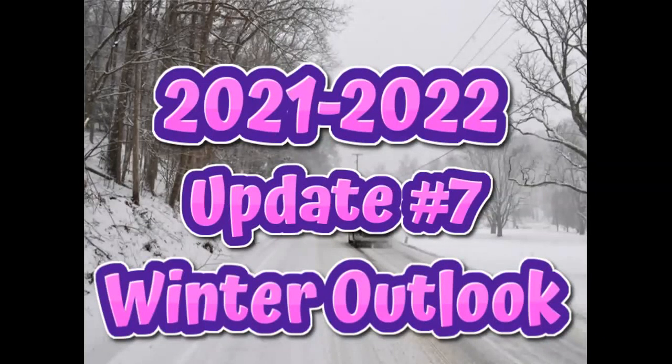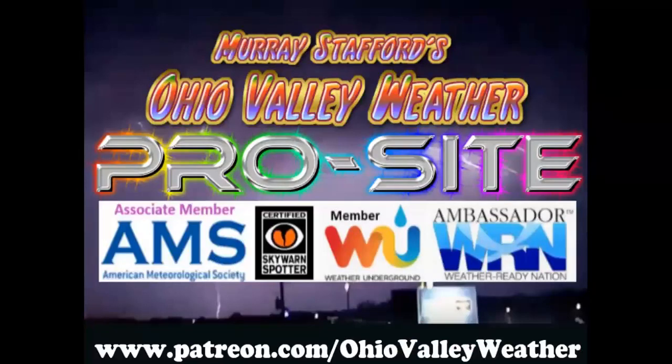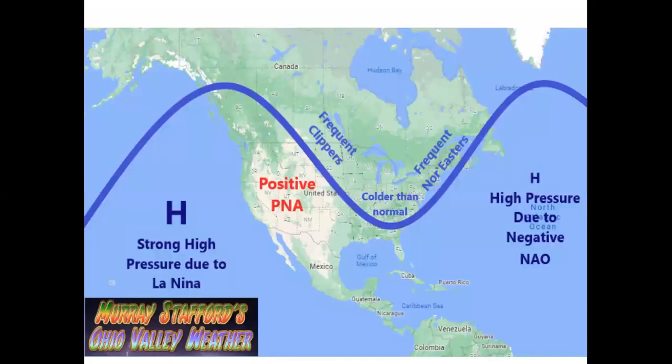Hi guys, I've got another update about the upcoming winter season. This video is going to cover pretty much the rest of November into the first of December. If you haven't joined my pro site yet, I'd love for you to do that at www.patreon.com/ohiovalleyweather, where you'll see extra discussions and details about Ohio Valley weather.